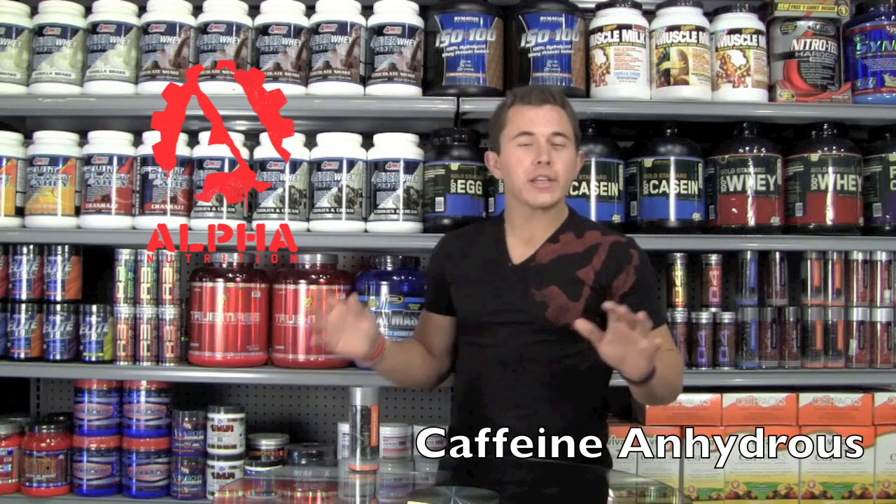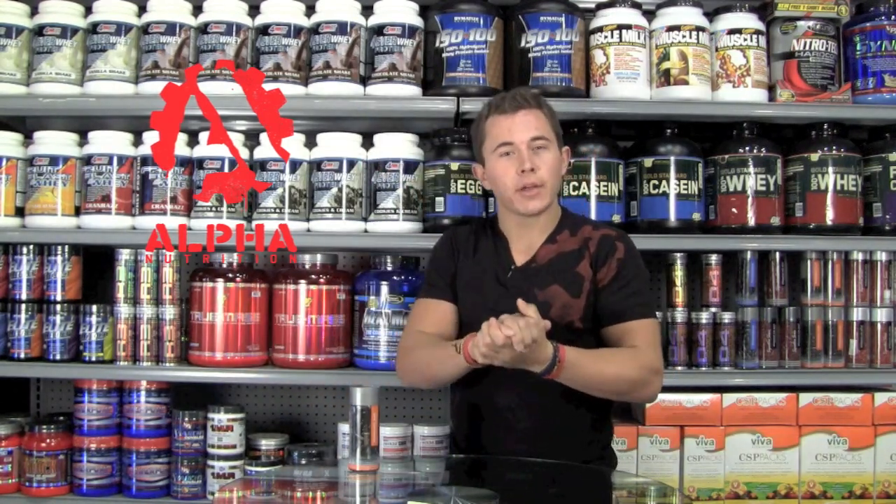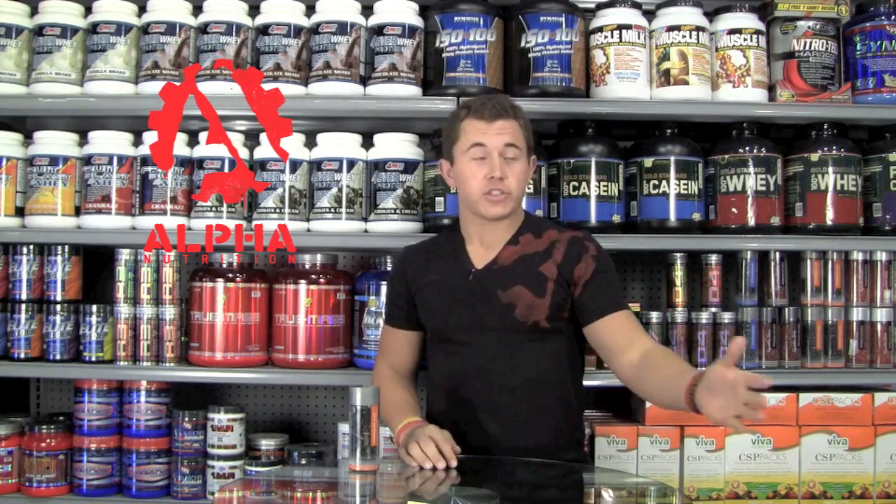The next ingredient we're going to talk about is caffeine Andrus. Through this molecular structure, it's going to help us build energy and use that energy throughout the day. Now, energy is energy — we all know that.